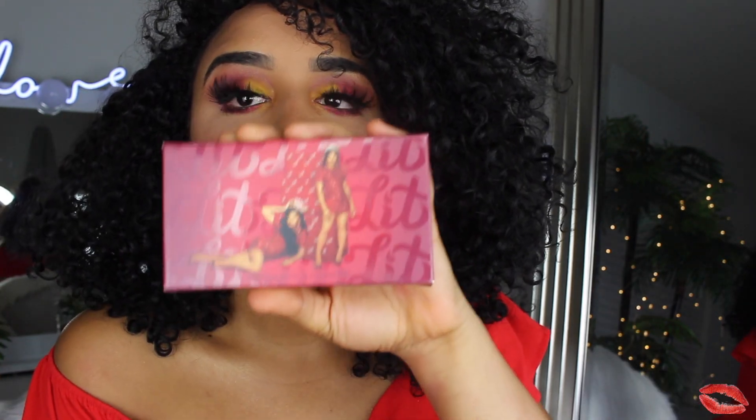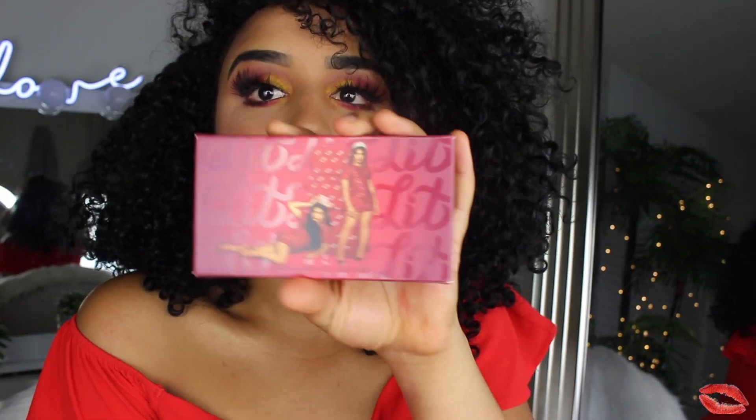Before I begin, I'm going to show you guys everything the collection brings. The first thing is the most important — the eyeshadow palette. Look how amazing it looks! The packaging is really nice, it's just him doing him. I love Bretman — he's so funny and his makeup is always on fleek.